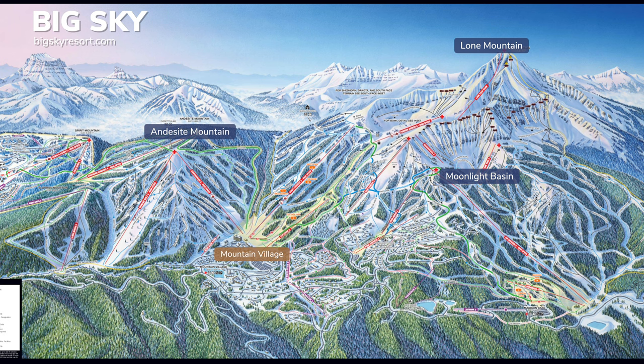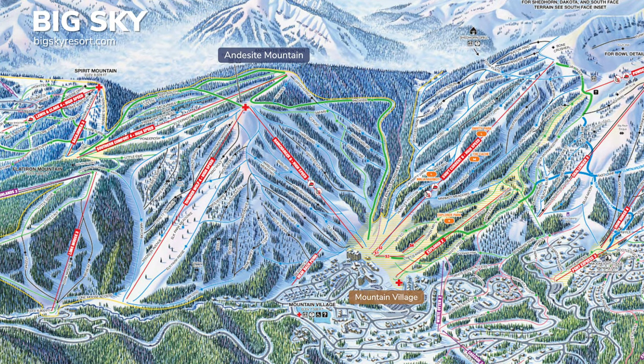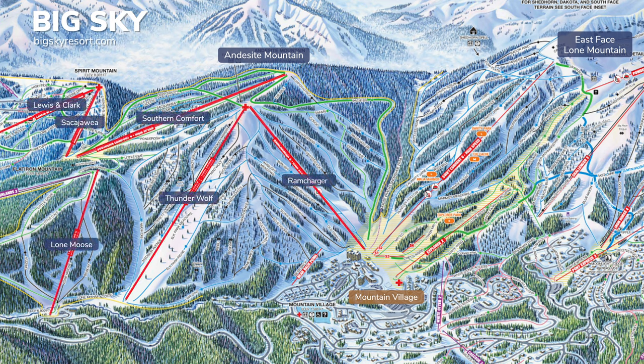There are three main areas of Big Sky. The first area, Mountain Village, covers Andesite Mountain and the east face of Lone Peak. Andesite has easy groomers off the backside and long intermediate runs, with challenging glades in the front. The east face of Lone Mountain features easy to advanced cruisers and the terrain parks. It's easy to hop on Powder Seeker to access the bowl as well.